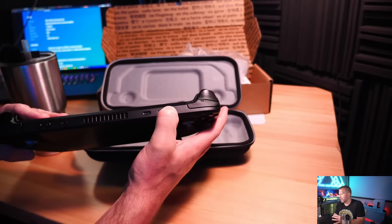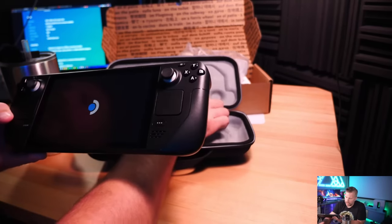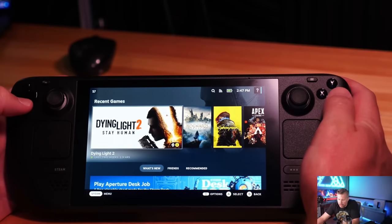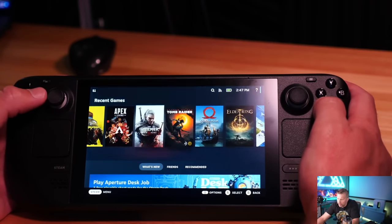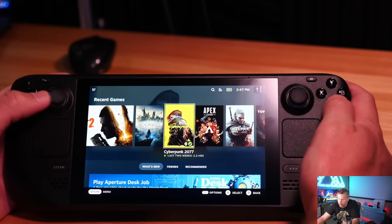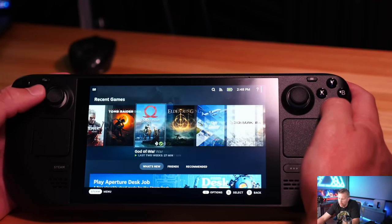Let's go ahead and power the Steam Deck on. I did update it already. I really like the interface it comes with. You can see all the games I've got installed: Dying Light 2, Hogwarts, Cyberpunk, Apex, Witcher 3, Tomb Raider, God of War, and Elden Ring.